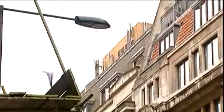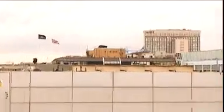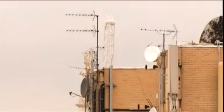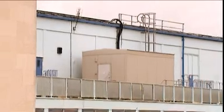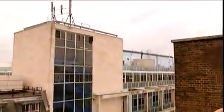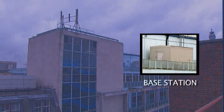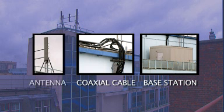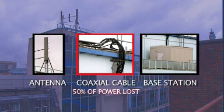Perched high above street level, many thousands of antennas provide the radio coverage that makes networks work. But these antennas are just the first link to a complex array of electronics called a base station. Most of the base stations out there today have a closet with racks of equipment in it, and from those racks there's a coaxial cable that runs up the mast to a passive antenna, which is basically a metal box with radiators in it. That cable is a very lossy element.